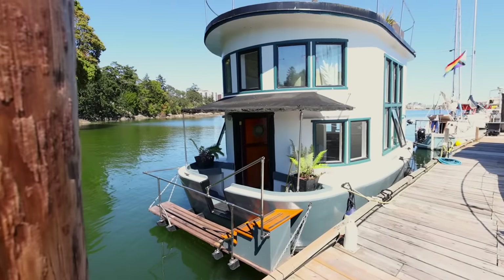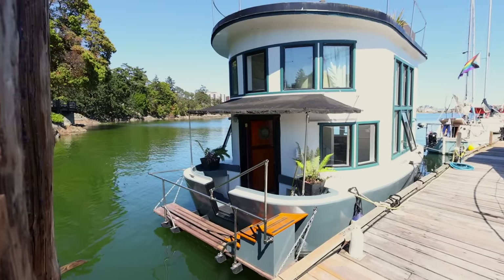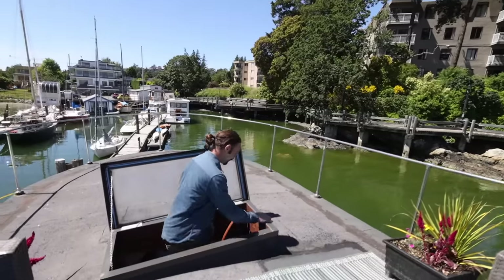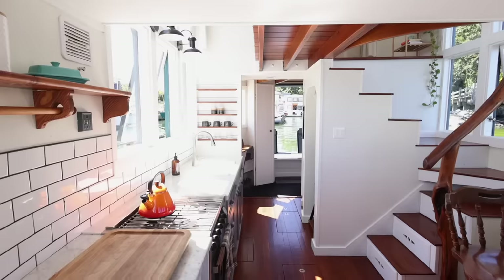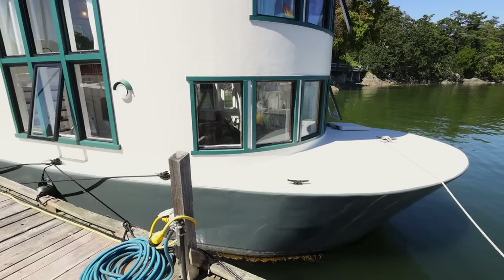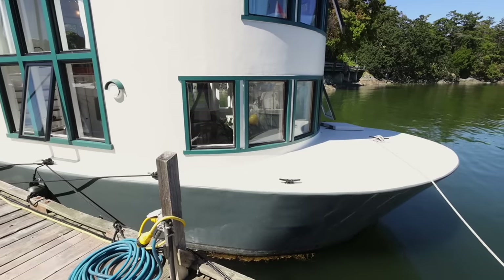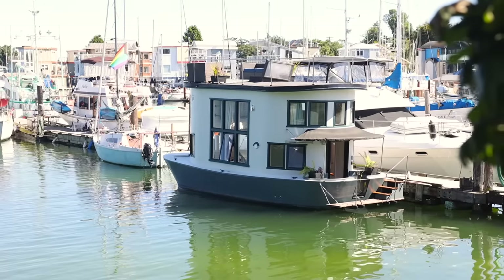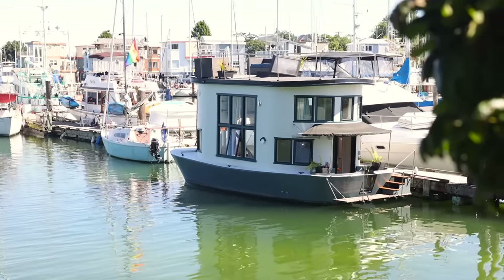I came out here to learn wood boat construction, but a byproduct of that is that I've been living on the water for six years now and it's been wonderful. It's something that gets in your blood, I think, and being able to wake up and see the light and the tide and the wind on the water and know what the day might be like is really fantastic.